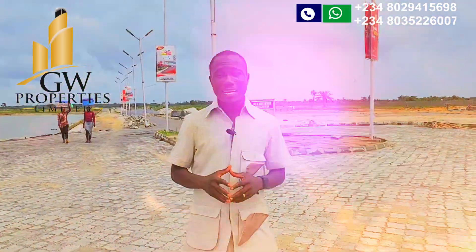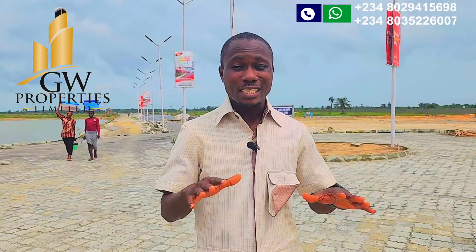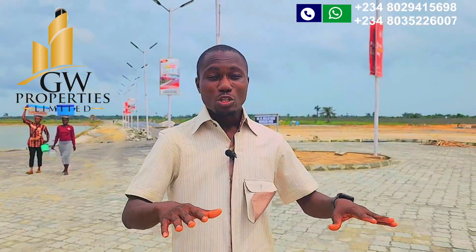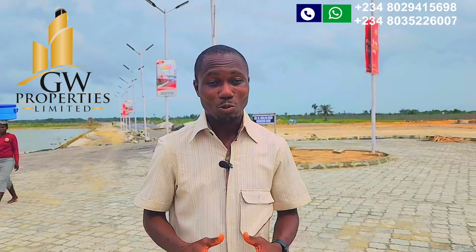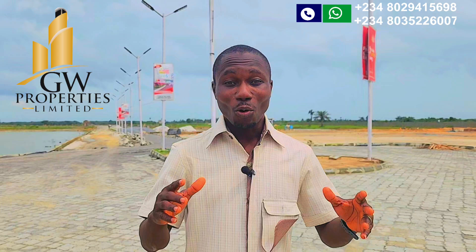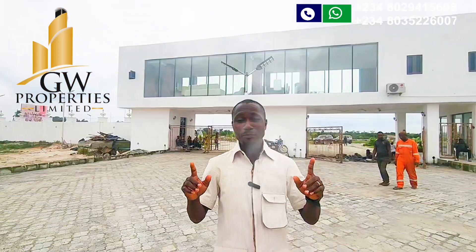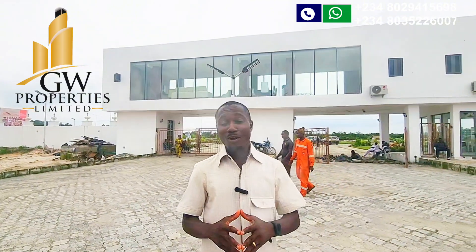Before you buy any land, one of the questions you should ask is: what is the developer doing on their property? Apart from the gatehouse, we have seen a lot of developers in Lagos where the only thing they do is build a gatehouse and leave the land empty. I'm super excited to see the pace at which work is massively going on in this estate.